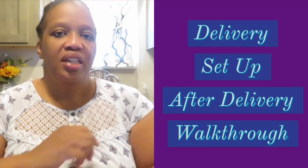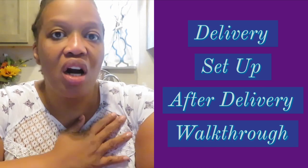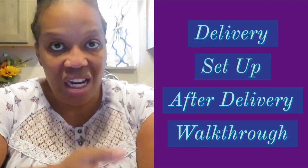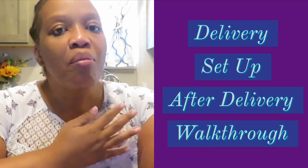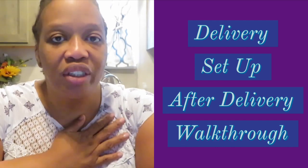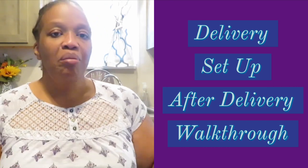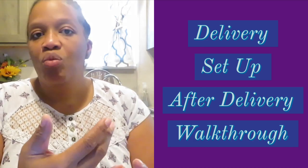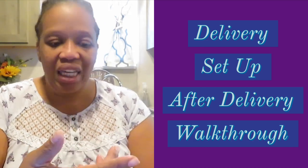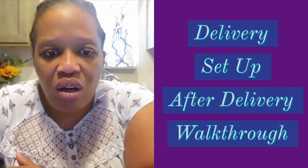The fifth thing to consider before purchasing a home has to do with delivery, setup, and after delivery — you want to be a part of the process. I wasn't able to be part of every step, but my husband was because his schedule is more flexible. We worked as a team: sometimes together, sometimes just my husband. We were there when they delivered the home, when the plumbers came out, when the electrical guys came out, for the inside trim work, the brick work — everything.